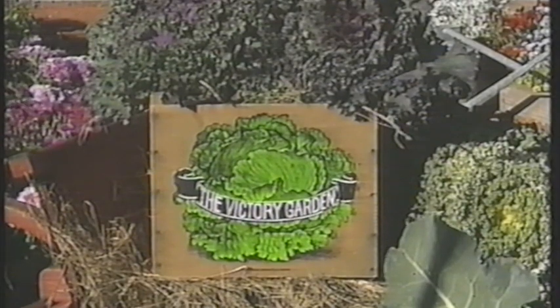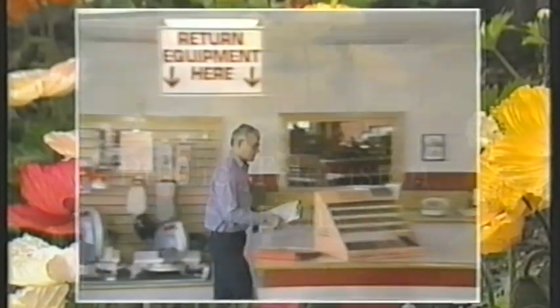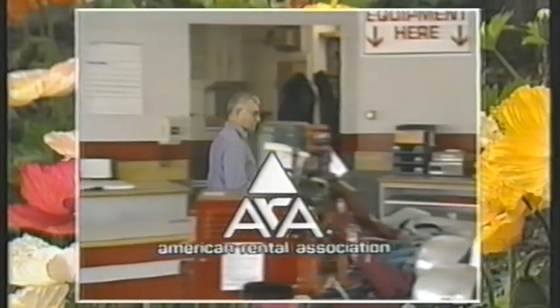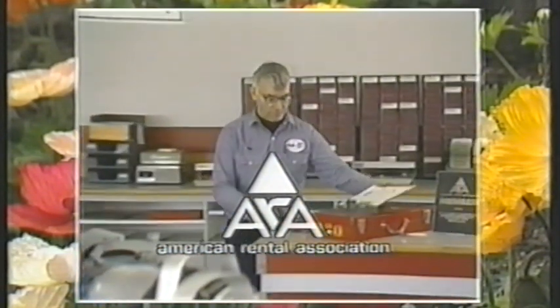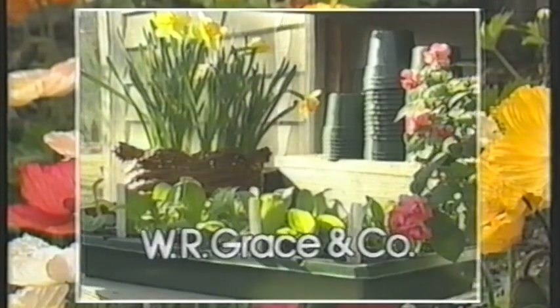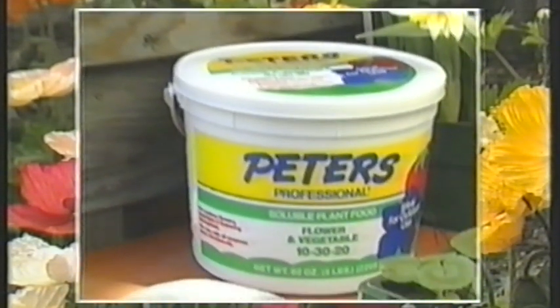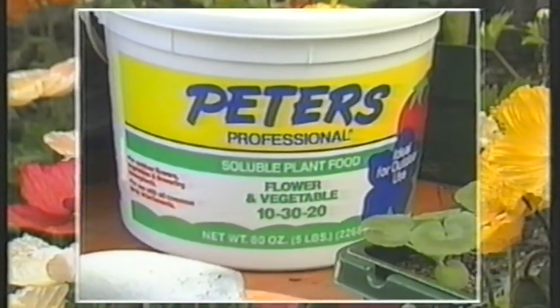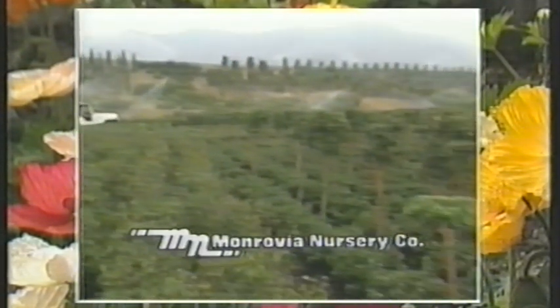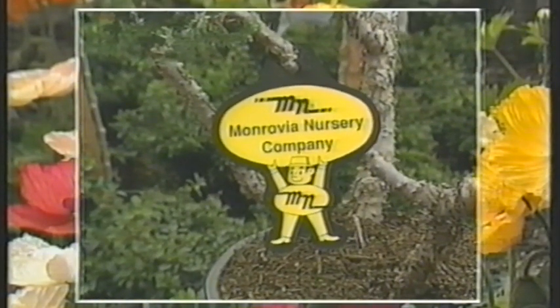Funding for the Victory Garden is made possible by public television stations. By the American Rental Association, 3,500 members nationwide, renting tools and equipment for home gardening and construction needs. By W.R. Grace, makers of Peter's Professional Plant Food for all home gardening needs, indoors and out. And by Monrovia Nursery Company, major producer of container-grown plants, supplying garden centers and nurseries nationwide.